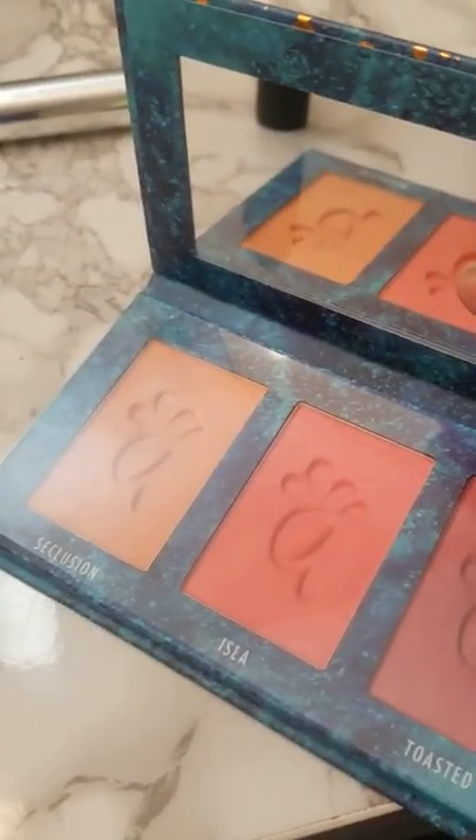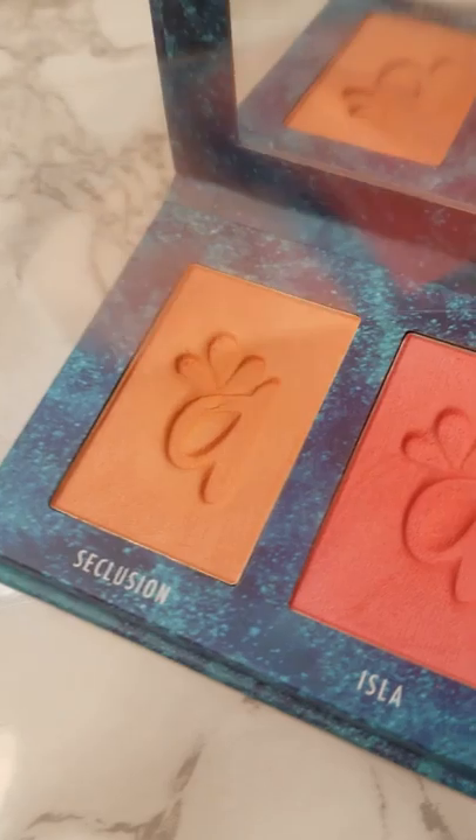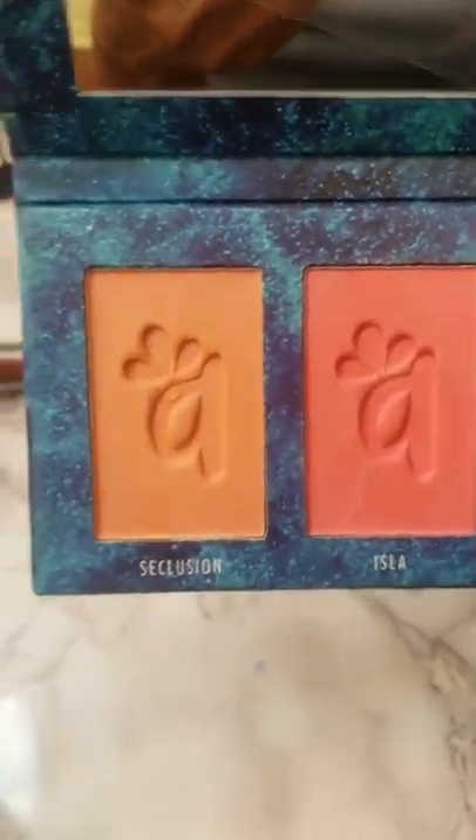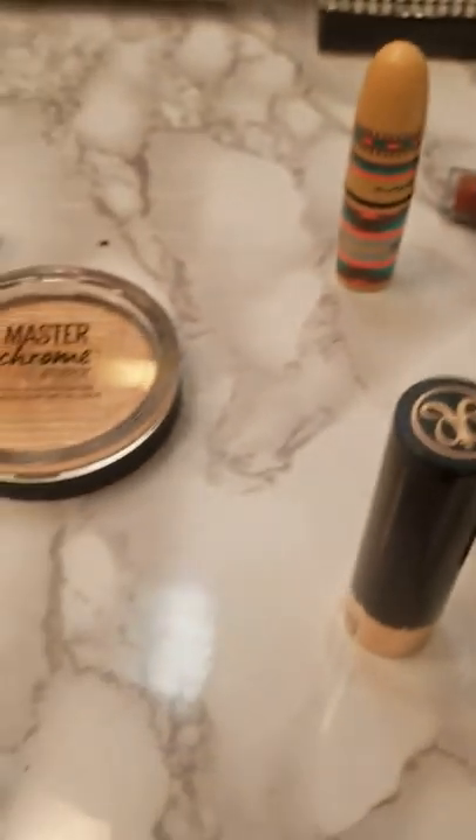My BoxyCharm came in midweek. I got this Olimar Cosmetics Blush Trio. Seclusion is going to be too light for me since it's medium tan, but the other two — Isla and Toasted — were beautiful. I used those because they came in midweek.